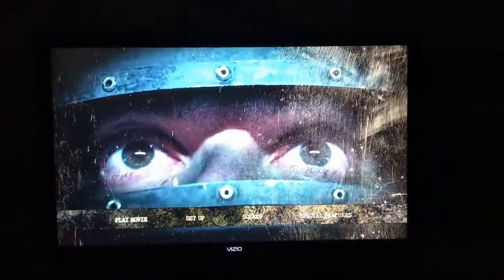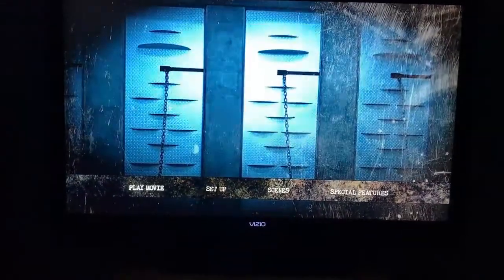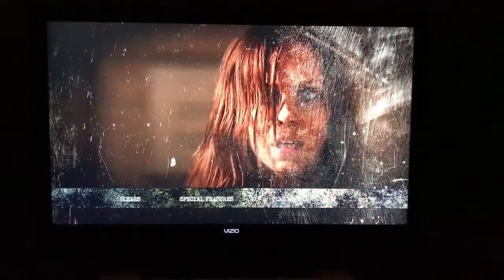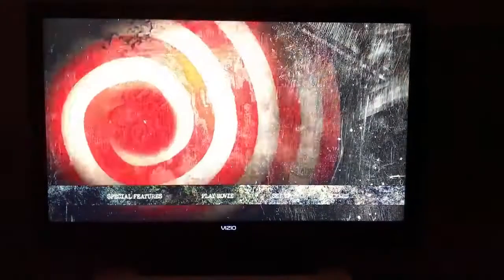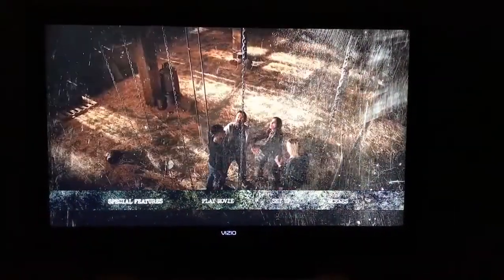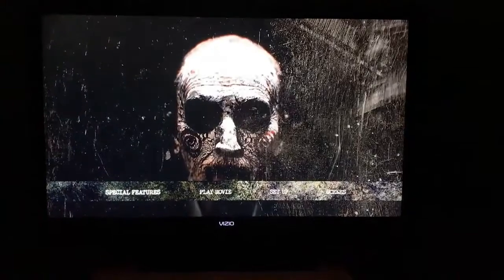Here is the menu screen for Jigsaw. It's got the animated background — this is the Blu-ray by the way. On here you have play movie, set up, scenes, and special features. Took me a minute because I had it set to region B, and this is a region A locked disc. So anybody curious about that — it is for sure region A locked. I notice a lot of UK titles will play on the US setting, but for some reason US discs don't play on the UK region B setting.